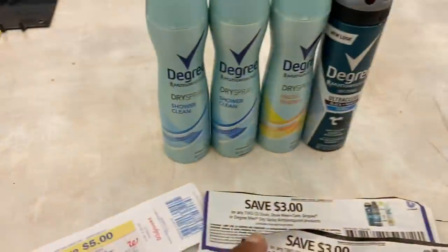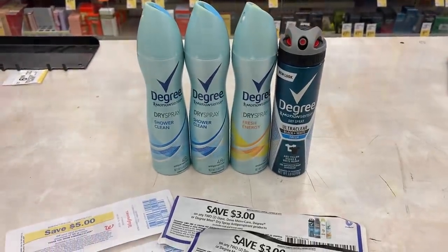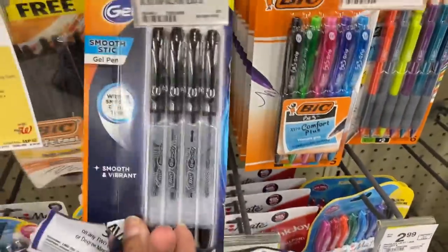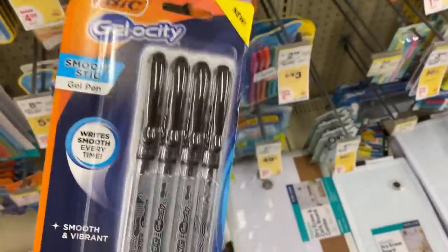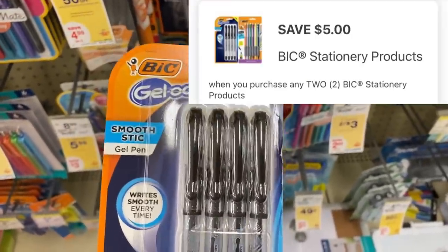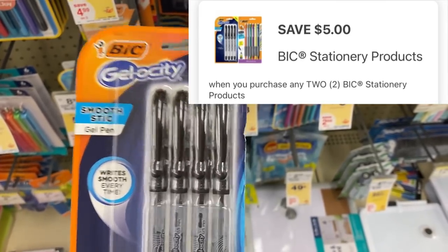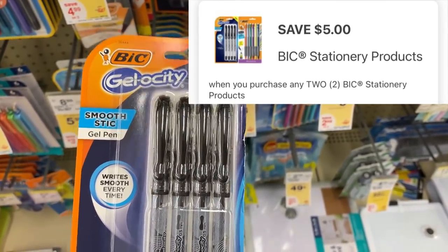Next I'm going to pick up two of the Bic velocities. We have that $5 off two coupon - they are $2.99 each, so that'll be $5.98. I'll pay 98 cents out of pocket and just use cash rewards to make that free.